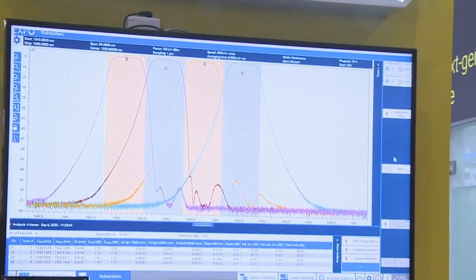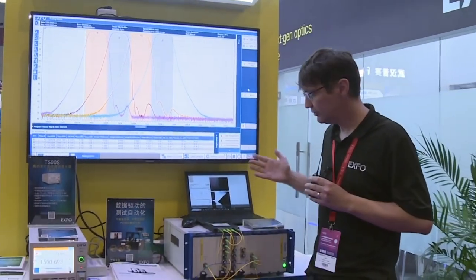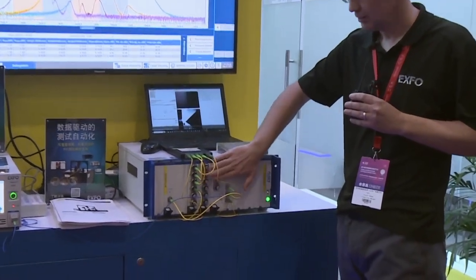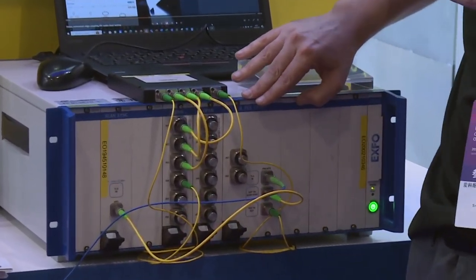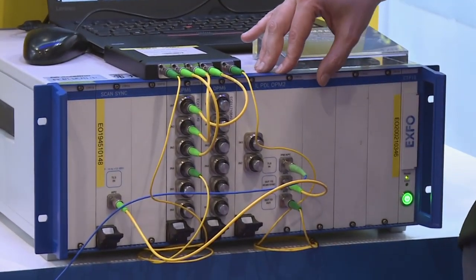We can even go further with 50 channels in one single sweep of the laser with the detectors here and different modules. We can test insertion loss and polarization dependent loss, but also return loss for a particular module.